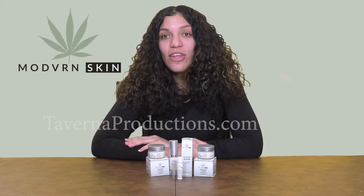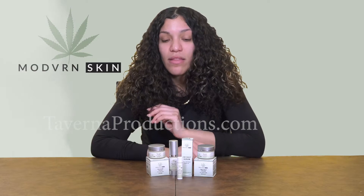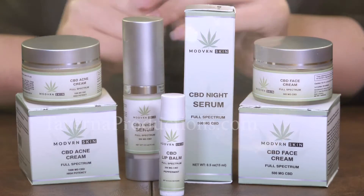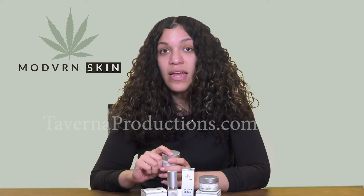Hey, I just got out the shower and I'm gonna share with you guys my personal skincare routine with these amazing new CBD products that I just got. One of the products is CBD acne cream — it relieves inflammation and reduces my acne to the fullest.